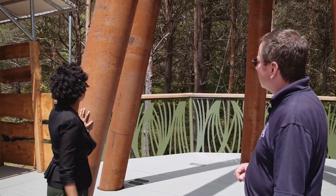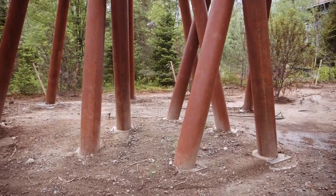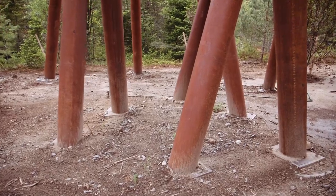Why this rust color? It's called Corten Steel. We chose Corten Steel as opposed to galvanized steel because we like that rust color — it looks more like a tree.